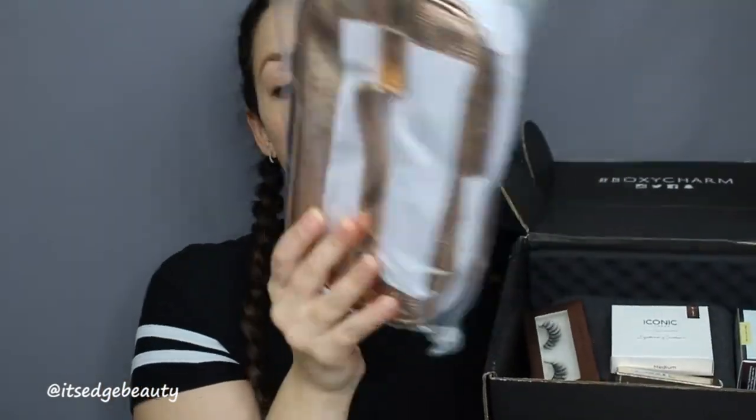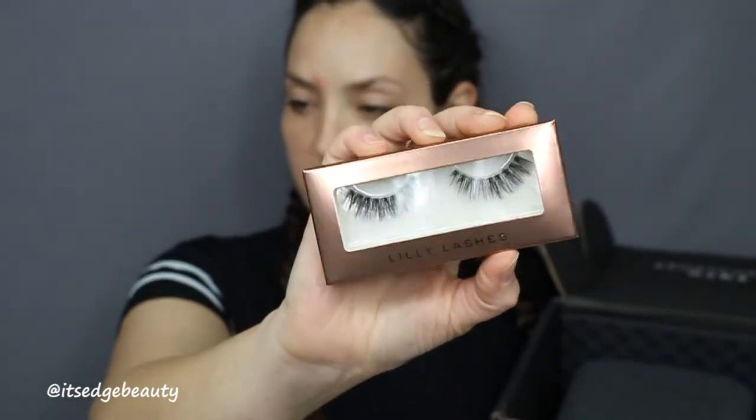We have the little card that has all the info and prices. We have a little makeup bag with a super cute print. We have the Iconic London eyebrow cushion, the Becca ultimate lipstick in taupe, some Lily Lashes — limited edition lashes in the style Gaia. You all know I love Lily Lashes. We also have the IT Cosmetics Confidence in a Cream transforming moisturizing super cream, for morning and evening.